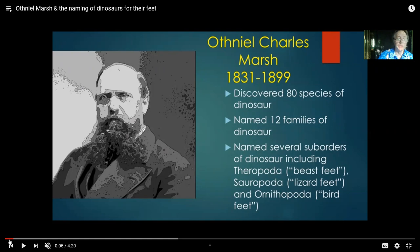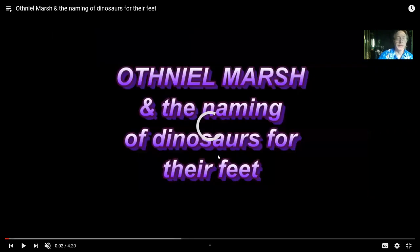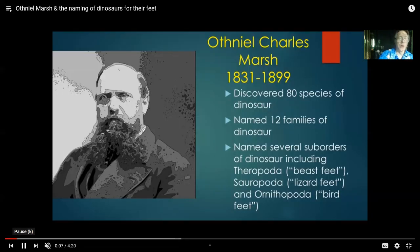We first have to mention the gentleman who named them, Othniel Charles Marsh. He discovered 80 species of dinosaurs, and not full skeletons were known, especially at first. A number of the groups that he named were named for the feet that they had. Theropod in Latin means beast feet, sauropoda means lizard feet, and ornithopoda means bird feet.